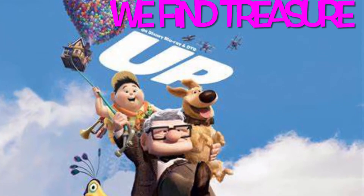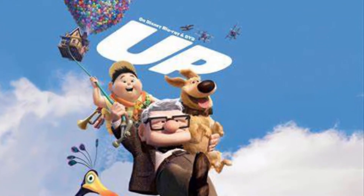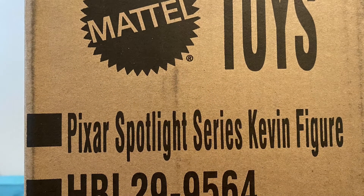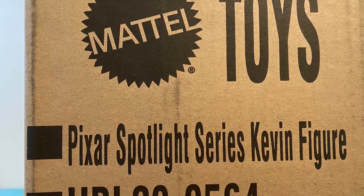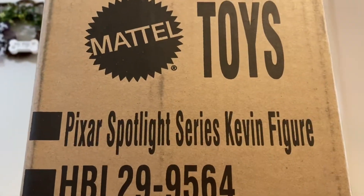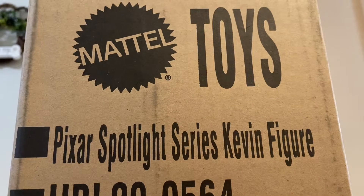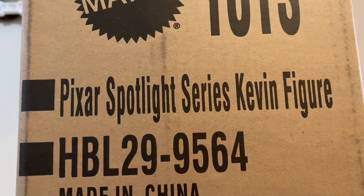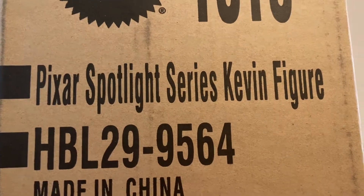Today on We Find Treasure, a special Pixar Spotlight on Up's Cabin! Look what we just got in the mail, straight from Mattel — Pixar Spotlight Series. Cabin!